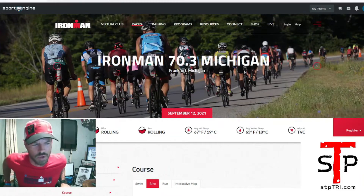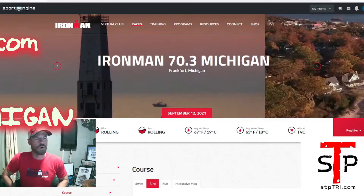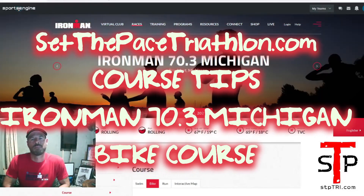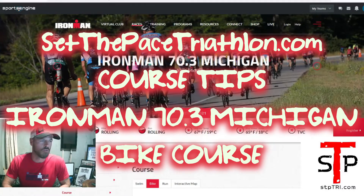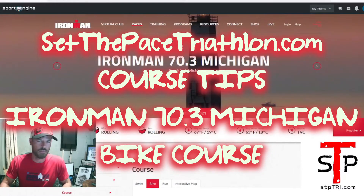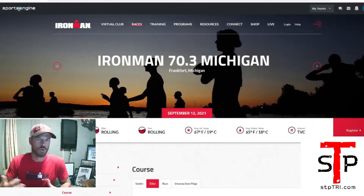What's going on — Ryan here from Set the Pace Triathlon. I'm just getting my settings set up to do a quick Facebook Live. I'm talking about Ironman 70.3 Michigan, specifically the bike course. I'm coaching — I'm not doing it myself — I have a few athletes doing it and I've written some plans for it, so I like to review the courses.